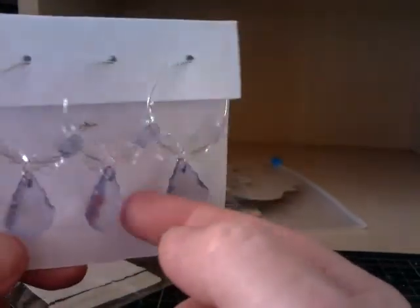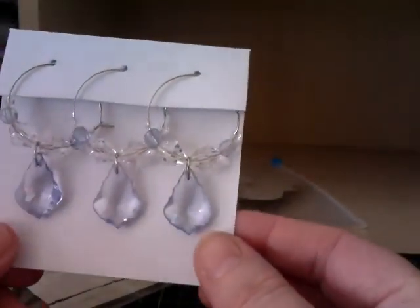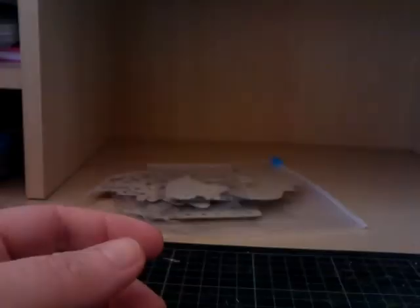Oh, they are beautiful! Wow, look at them, Poppy. They're gorgeous, aren't they? Thank you, Carol. You've definitely spoiled me.